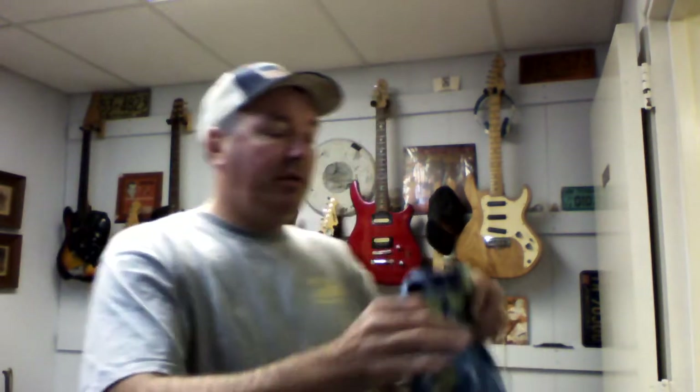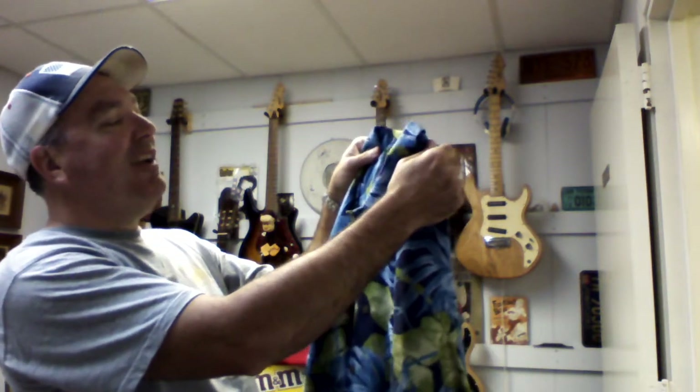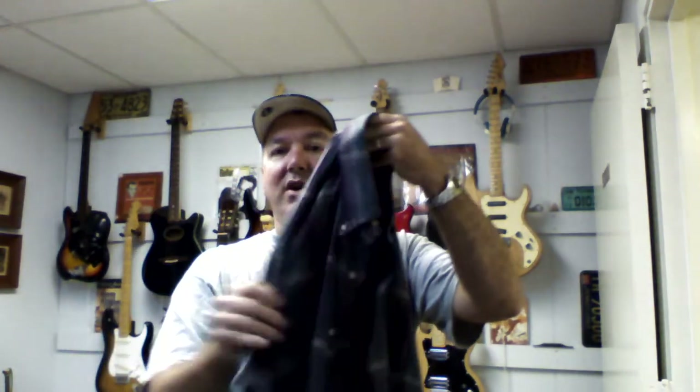I just got a bunch of stuff, so let's get started. This is a Hussars — H-U-S-S-E-R-S — hundred percent silk Hawaiian shirt. I'll get about 30 bucks for that. Those who watch my videos know I don't do a lot of clothing, but I just found some good stuff. This is a nice Saddlebred USA-made shirt that actually fits me, so I'll be keeping that one.